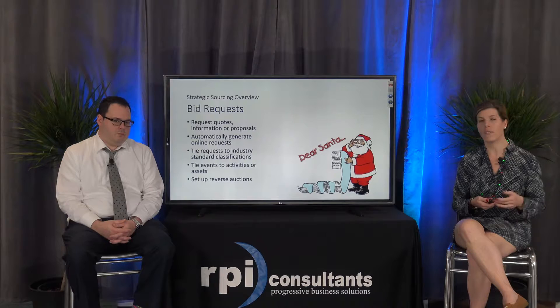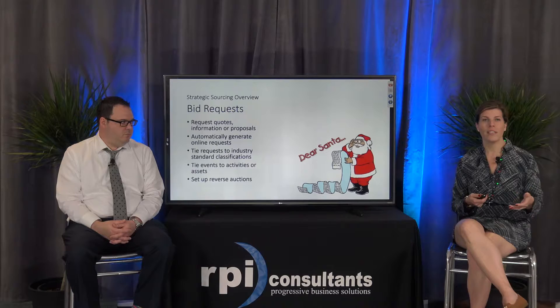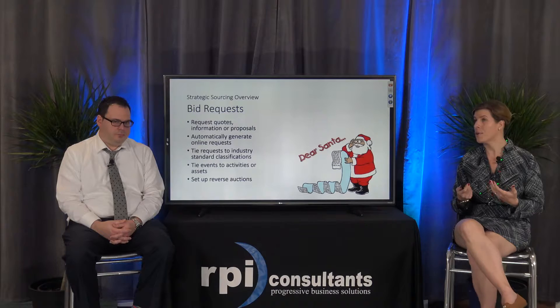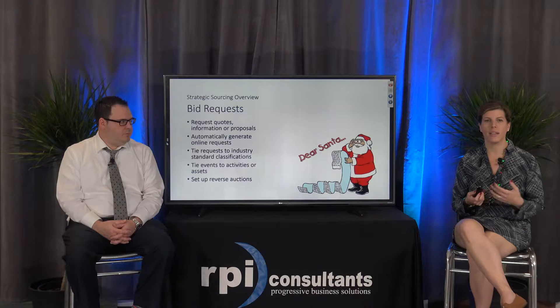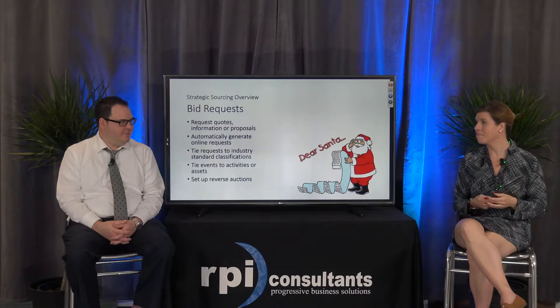A lot of you may be using UNSPSC codes. You can build those categories into the bid event so that suppliers associated with that category are alerted that a new event is available for them to respond to. You also can tie these events to activities or assets, which is really helpful. If the request originally comes from a requester and ultimately whoever ends up winning that event, a new contract or purchase order agreement will need to be created — so you can carry that information over from the requisition itself. You can also set up reverse auctions, building some supplier competition.